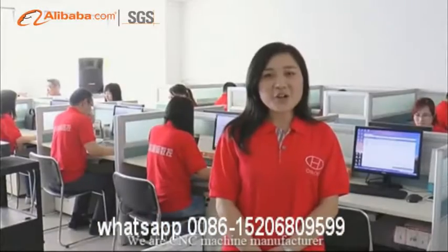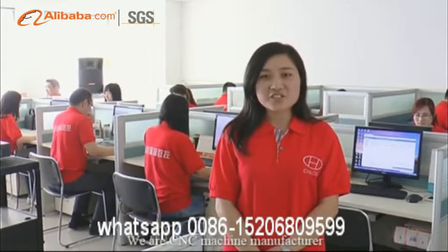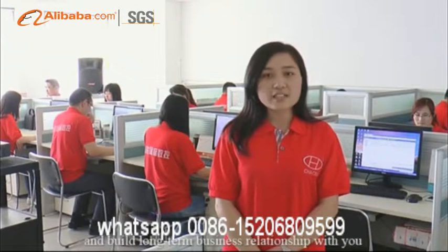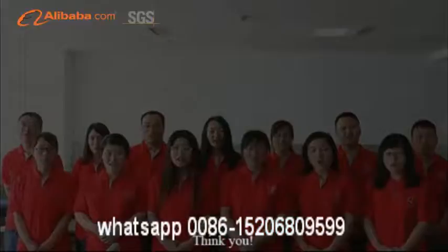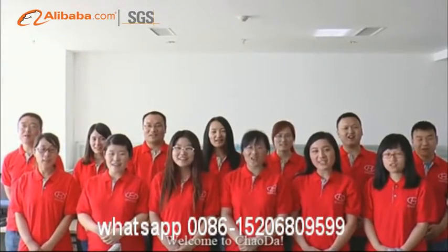We are Chao Da CNC Machine Manufacturers. We sincerely welcome you to visit our factory and build a long-term business relationship with you. Thank you. Welcome to Chao Da.